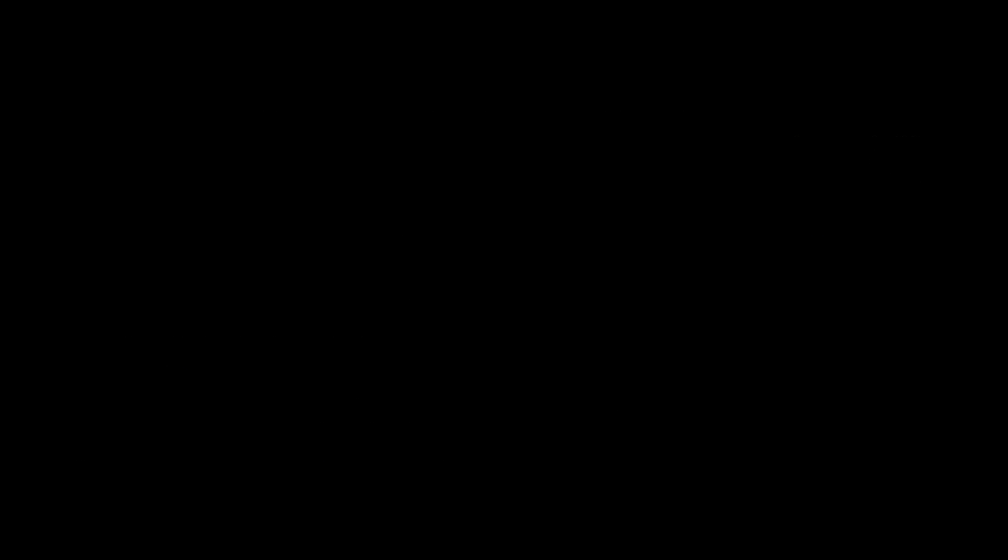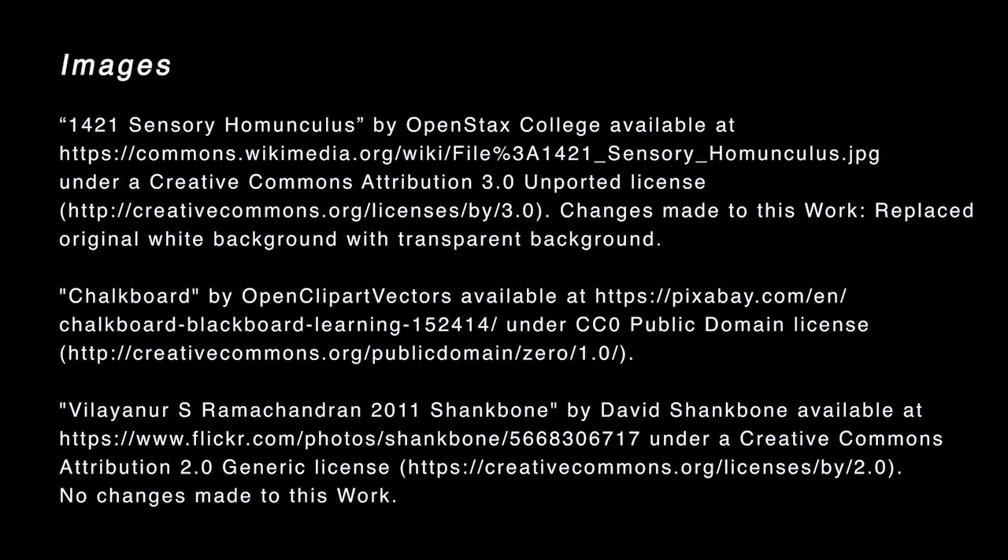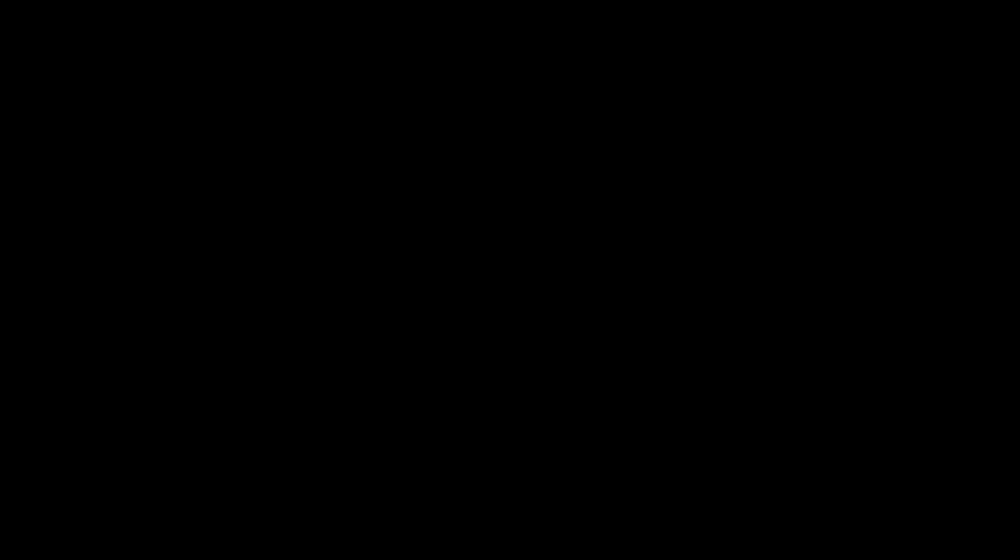Today we've looked at some fundamental neuroscience concepts and Ramachandran's theory to ultimately get to the bottom of our mystery of phantom limbs. We now know that phantom limbs are essentially caused by a combination — an unexpected combination — of somatotopic organization on one hand and synaptic plasticity on the other. But the theory can't explain everything, and until a better theory comes along, it might just be that ghosts and limbs are haunting us after all.